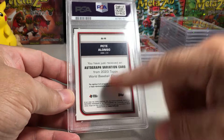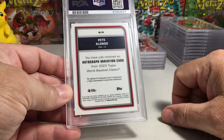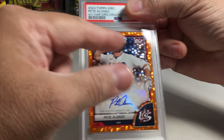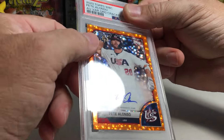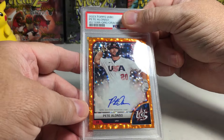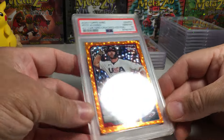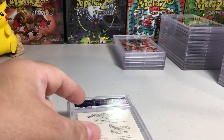Next we have Pete Alonso — this is an autograph variation card from the 2023 World Baseball Classic. Look at that — it's the orange foil. We opened this up on the channel. It looks really nice — orange foil, 1 out of 25. Can we get a 10 even though it's a sticker auto? Yes — Gem Mint 10 on that one! That's cool. That's a great-looking card.